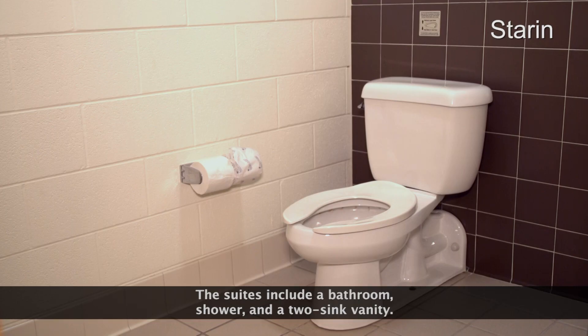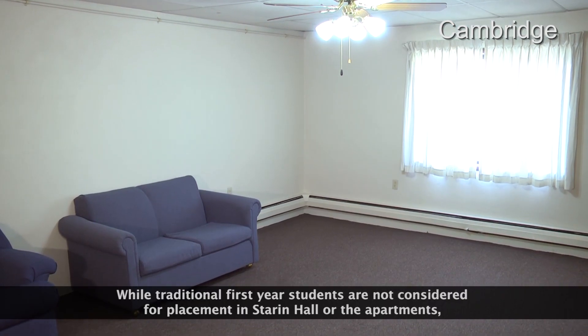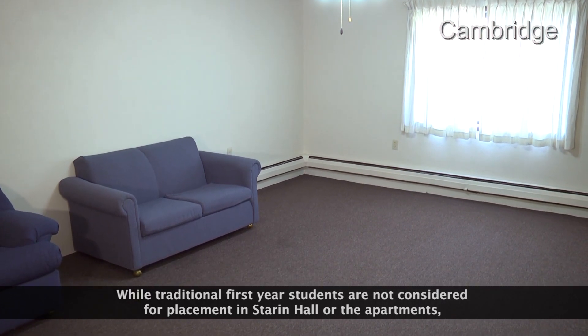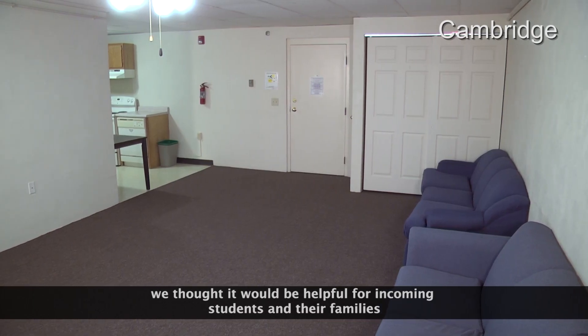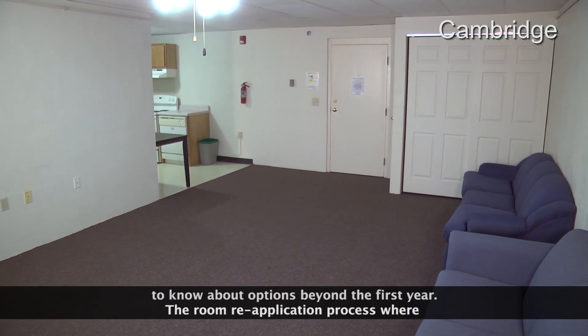The suites include a bathroom, shower, and a two-sink vanity. While traditional first-year students are not considered for placement in Starrin Hall or the apartments, we thought it would be helpful for incoming students and their families to know about options beyond the first year.